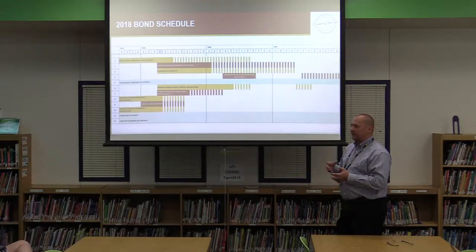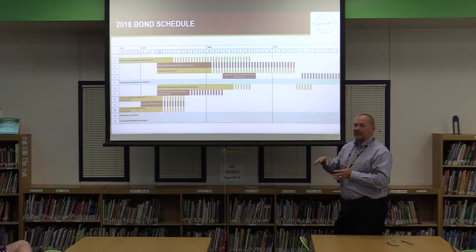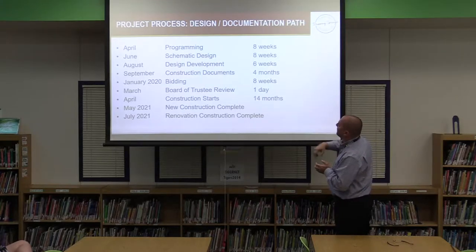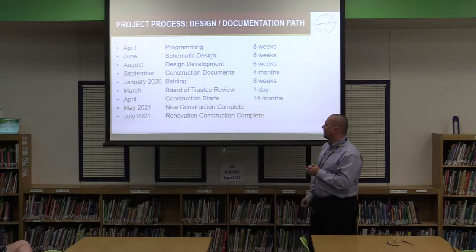The new construction would be finished around May 2021 to allow time for furniture, kitchen, and district infrastructure to get the building ready for teachers and students. The middle school renovation portions would be done over that summer, since we want to limit construction inside the building during the school year. That construction would extend into June and July and be ready for August 2021, so the overall project finishes August 2021.